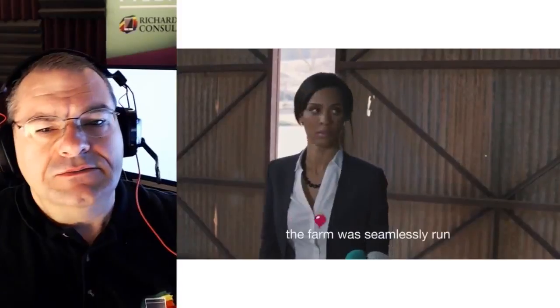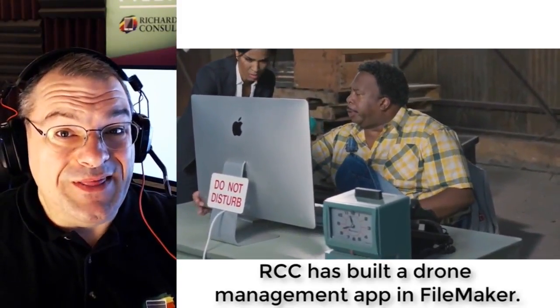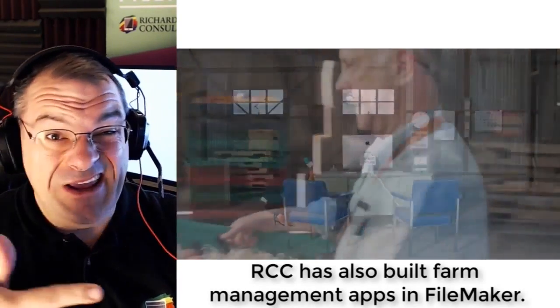People ask me, hey Richard, can you do drones and do you do farming and stuff with FileMaker? And the reality is that my company has built a drone management application for a Fortune 100 company. Not only that, we've built applications that manage farms that look a lot like the one you saw in the video.